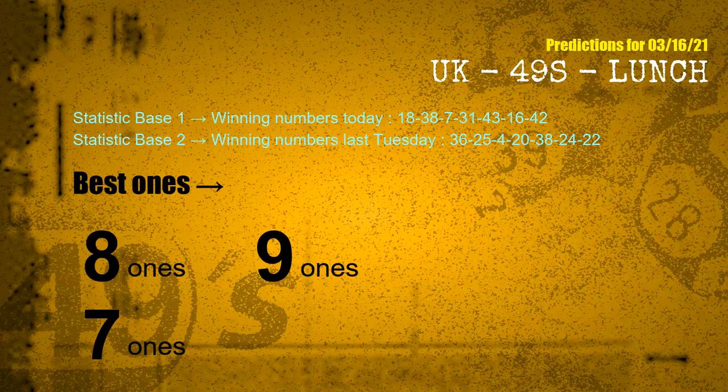According to the statistics above, with winning numbers today 18, 38, 07, 31, 43, 16, 42, and winning numbers last Tuesday 36, 25, 04, 20, 38, 24, 22 — the frequent following ones are units digits 8, 9, and 7.